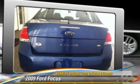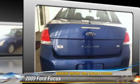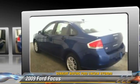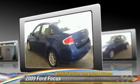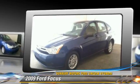Powered by a two-liter four-cylinder engine with an automatic transmission, this vehicle gets up to 33 miles per gallon. Give us a call to schedule your test drive today.